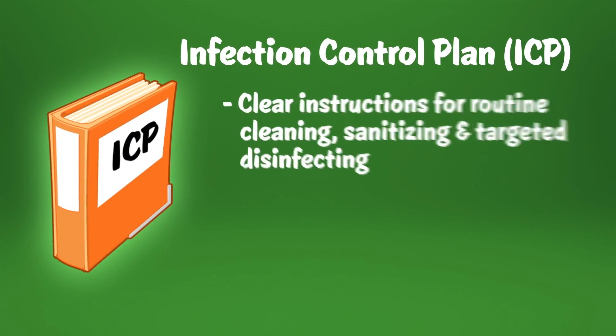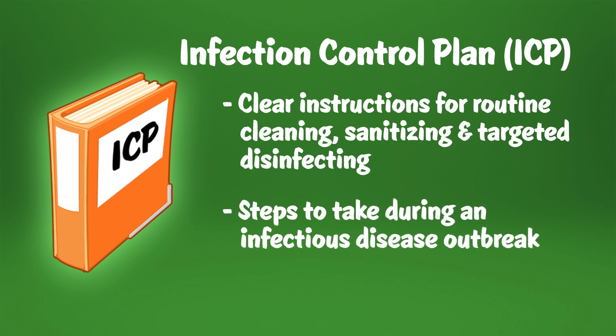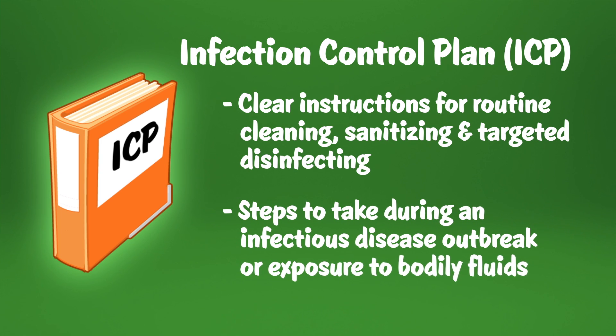An ICP should include clear instructions for routine cleaning, sanitizing, and targeted disinfecting. It should also outline steps to take during an infectious disease outbreak or exposure to bodily fluids.